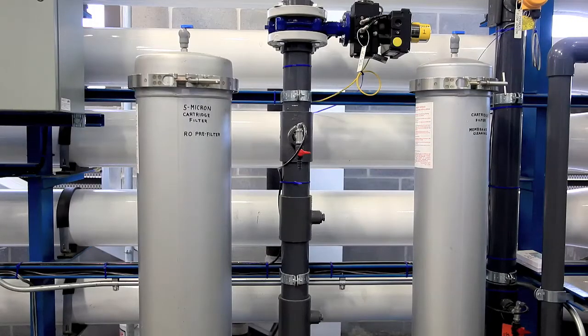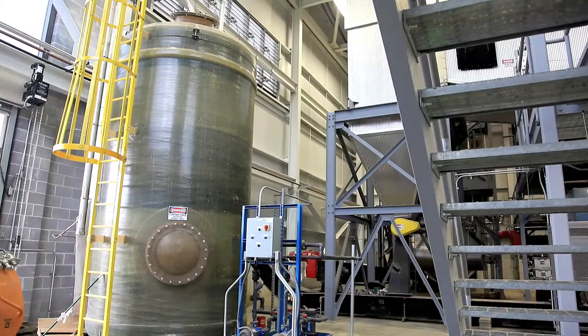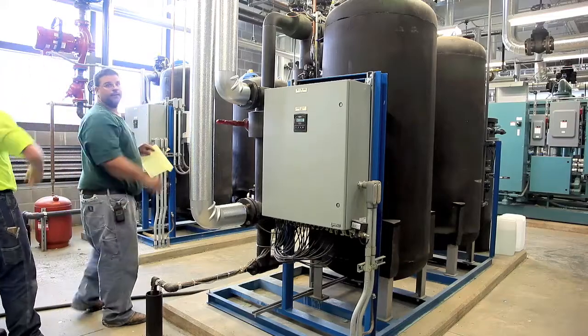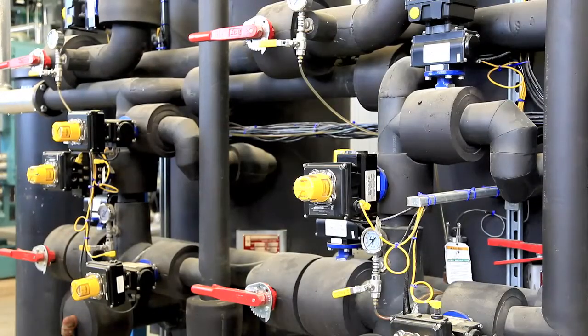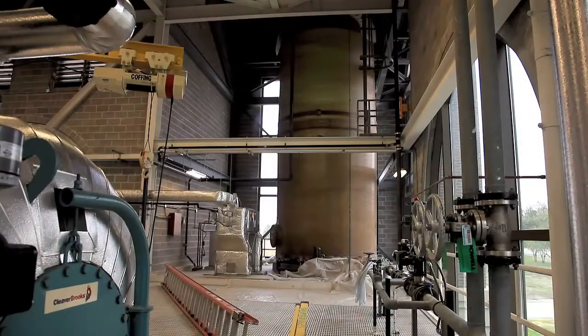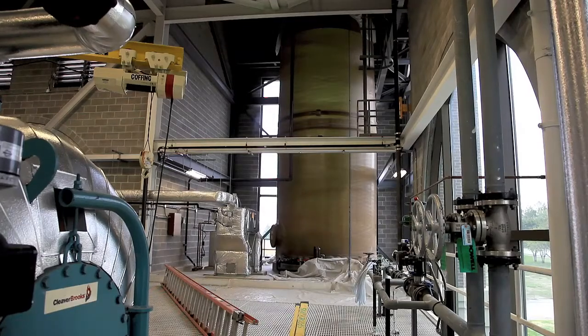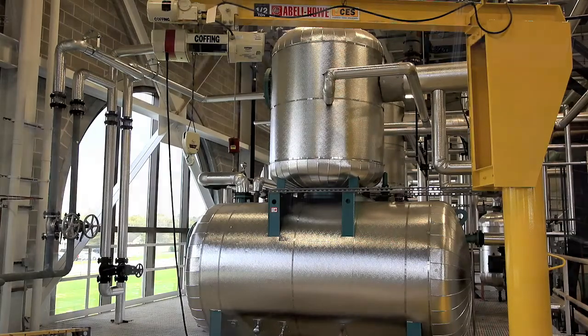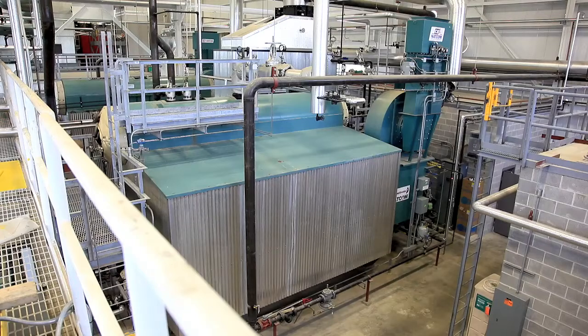The water then travels from the RO system over to the reverse osmosis storage tank, which is a 20,000 gallon tank that stores our water until we need it so that the system can be utilized much more fully to its capacity. As it travels from the RO storage tank over to the boiler feed water tank, we chemically treat the water with additional chemicals to add protection to the water. Once the water leaves this storage tank, it travels to these two de-aerators to remove any oxygen out of the water to reduce the potential for rust in the iron pipe.